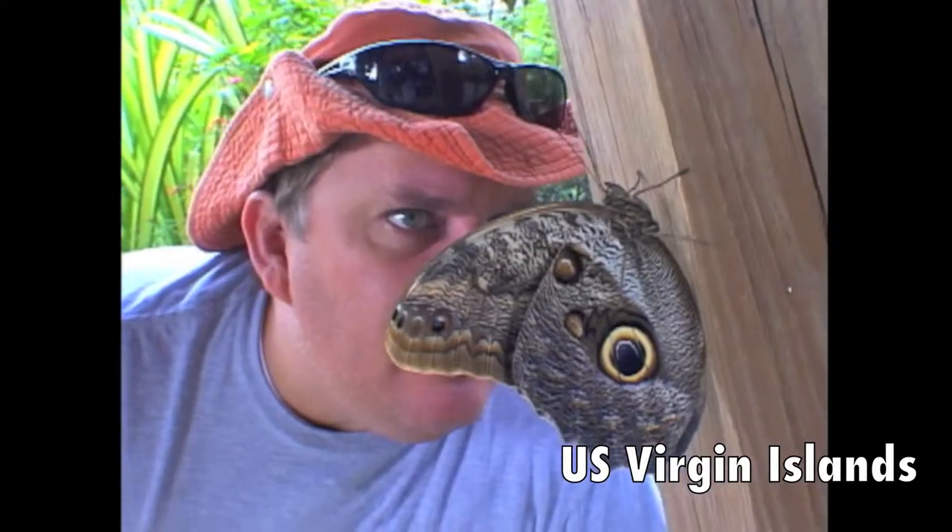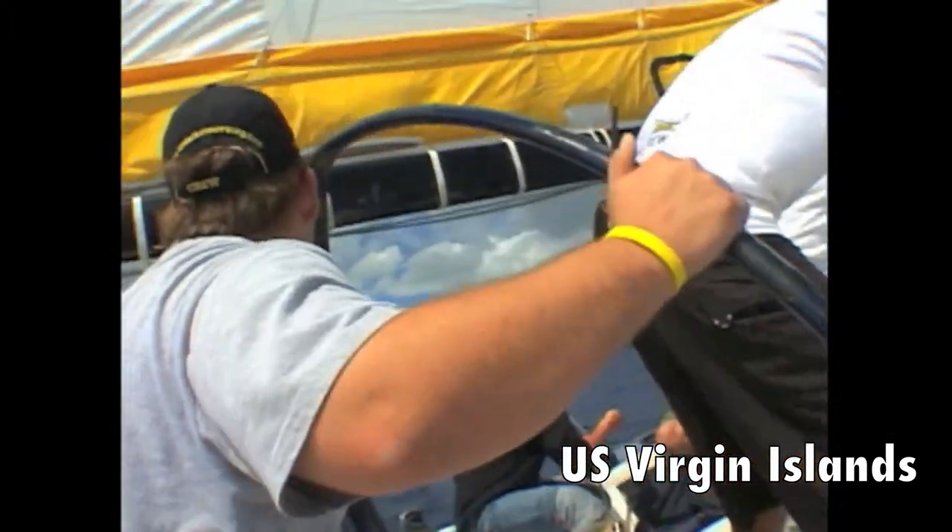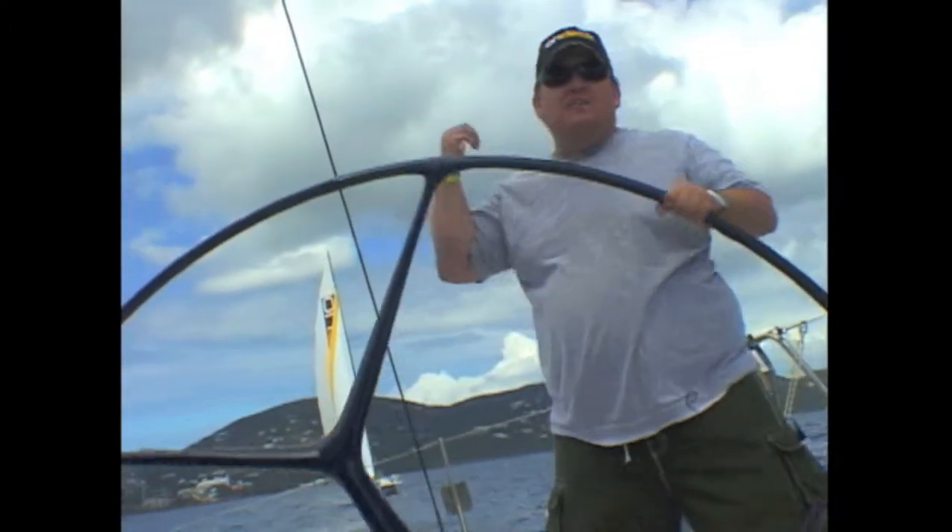What's up, brother? It has hundreds of butterflies from all around the world — unbelievable different species here. And I've got to tell you, these things are so gentle and very cool to look at. This is so cool — it's actually sailboat racing. Each one of us has a different job on the boat, and so far it looks like we're doing pretty good. I am actually steering right now.